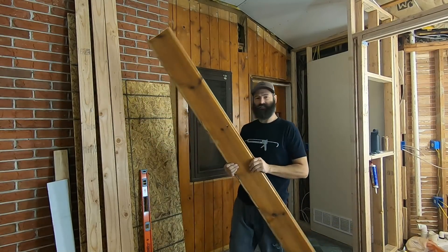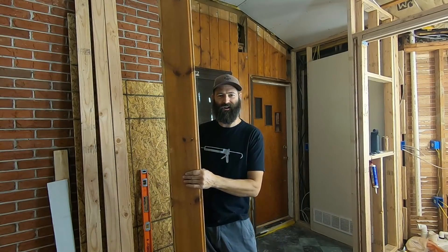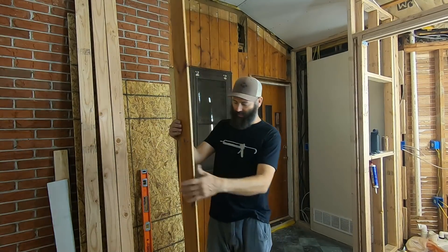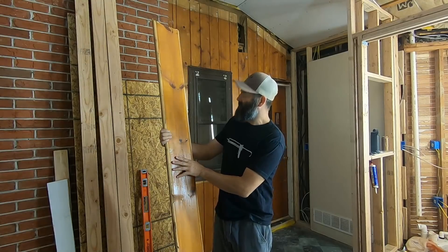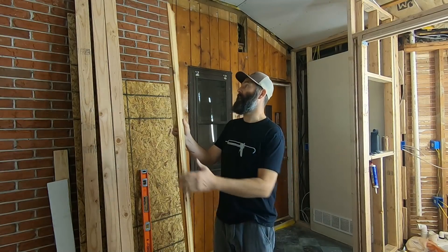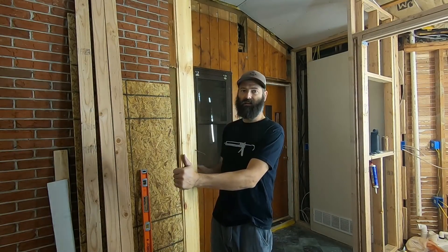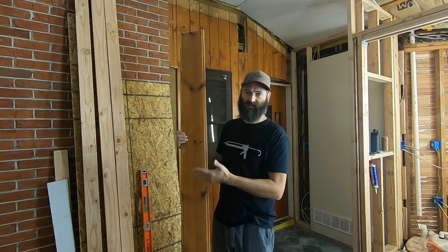I know someone's going to ask: are you going to throw this away, or are you going to build something out of it? I'll agree, it's kind of nice. But you can go right down to Home Depot and buy stuff that looks just like this. If and when I needed it, I don't have a place to store it, I don't have the time to refinish it — it just doesn't make any sort of business sense to reuse scrap materials.